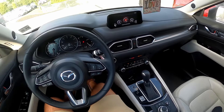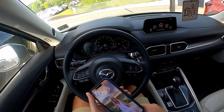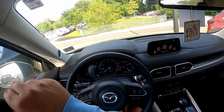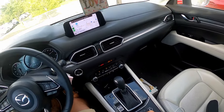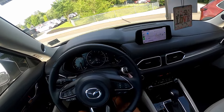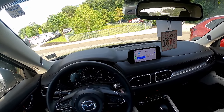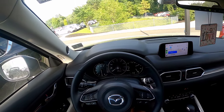Hey everyone, welcome back to Nicole's 2020 Mazda CX-5. This is the Touring edition, I believe, without the larger 2-liter four-cylinder turbo — this just has the 186 horsepower version. But this is a very well-appointed car, as we all know. We're at about 27,000 miles on the clock.